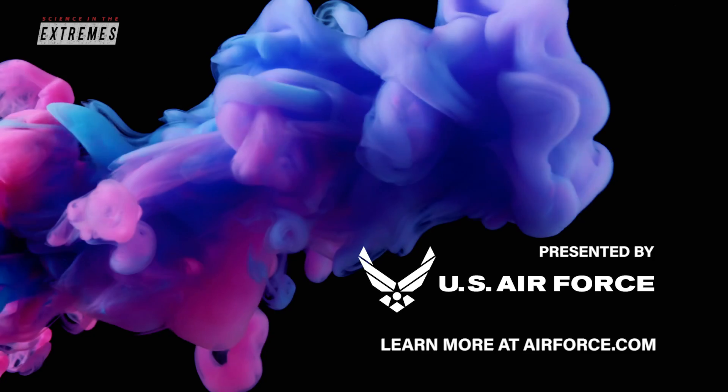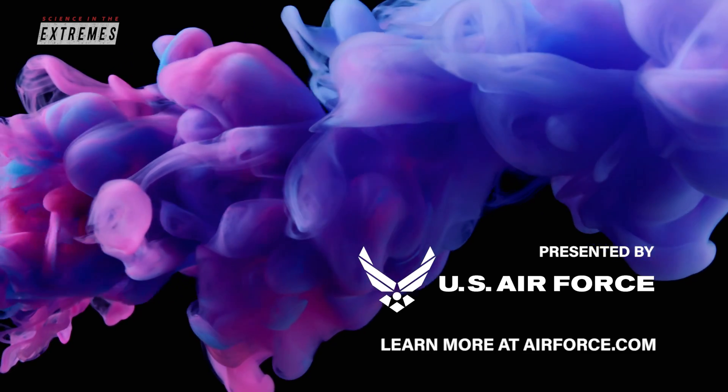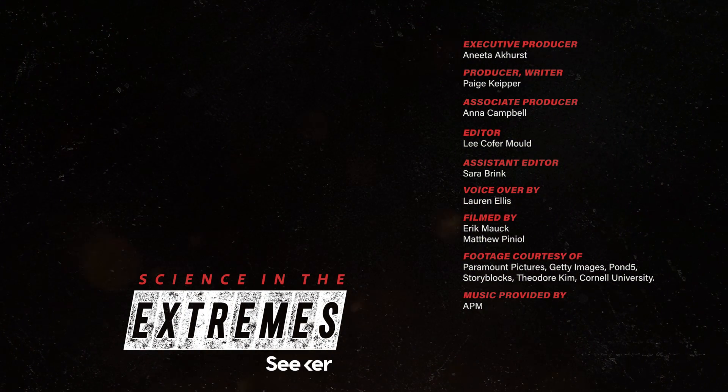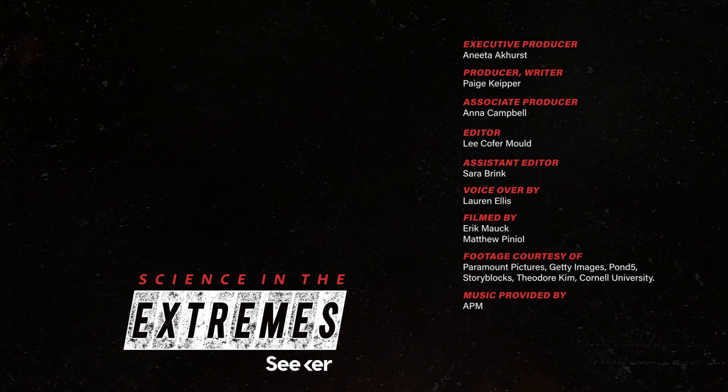This episode was presented by the U.S. Air Force. Learn more at airforce.com. For more episodes of Science in the Extremes, check out this one right here. Don't forget to subscribe and come back to Seeker for more episodes. Thanks for watching.